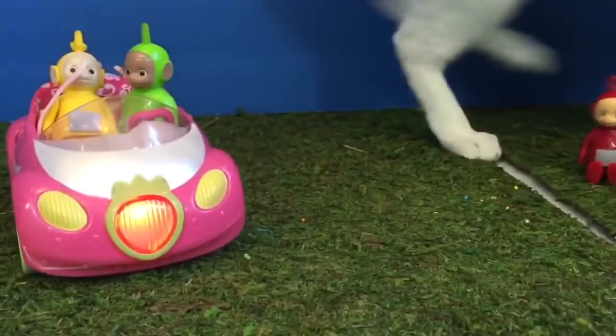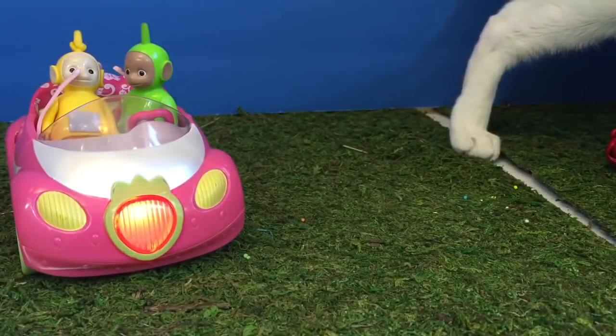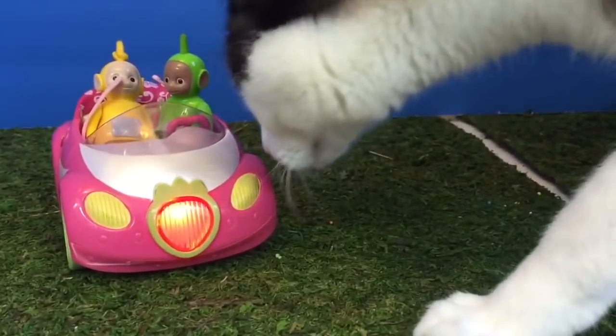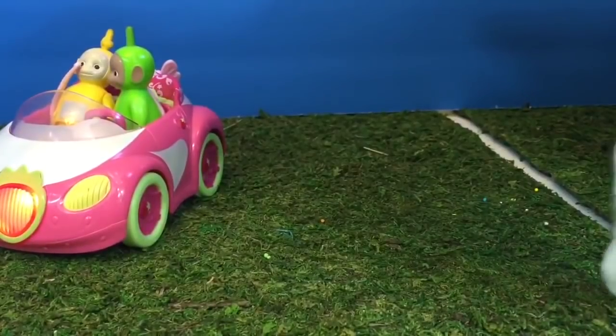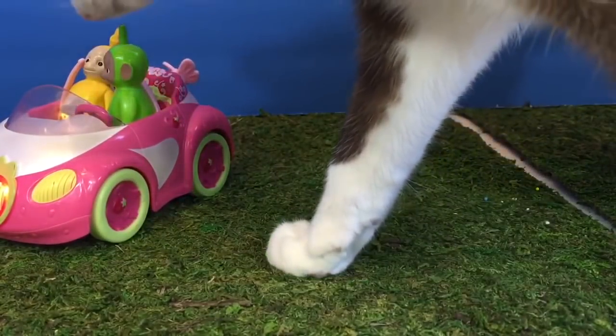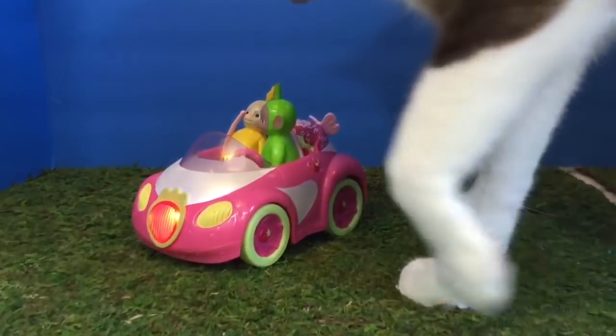Dipsy and Lala are going for a ride. Oops! That scared Kitty. It's okay, Kitty — it's just a toy. Kitty is quite curious and wondering how the toy moves by itself.